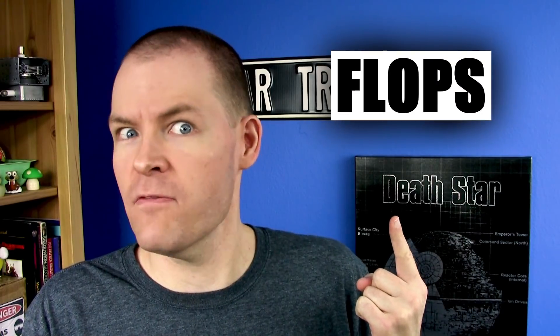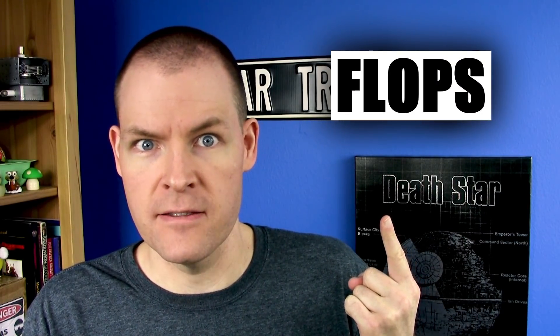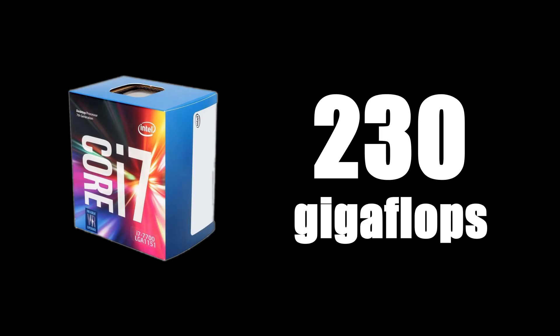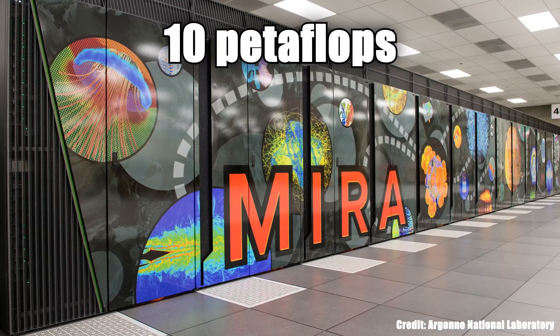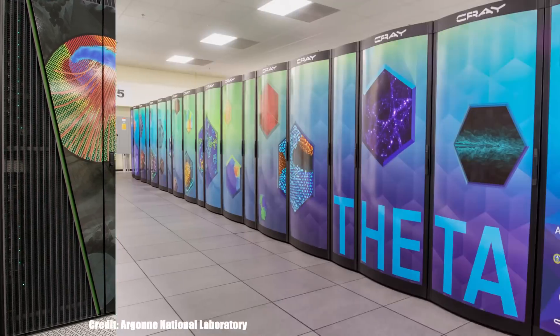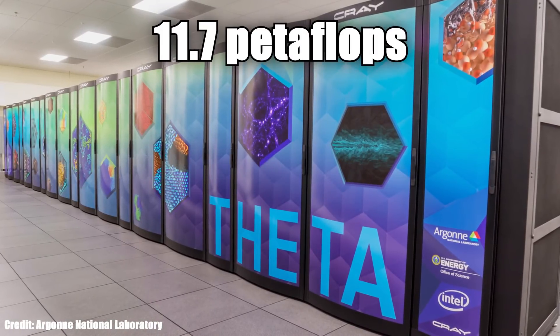The processing power of a computer is usually measured in flops, or floating point operations per second. The Intel Core i7 processor in my computer runs at 230 gigaflops — that's 230 billion floating point operations per second. At peak performance, Mira runs at about 10 petaflops, and Theta runs at 11.7 petaflops. That's 50,000 times more powerful than my home computer.